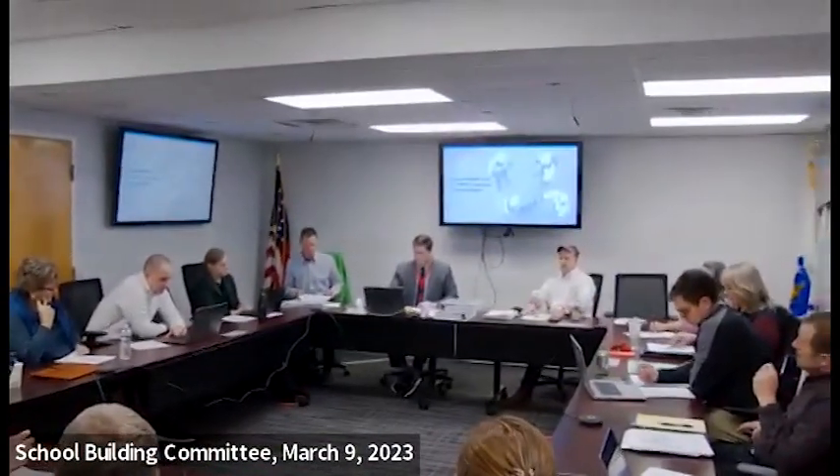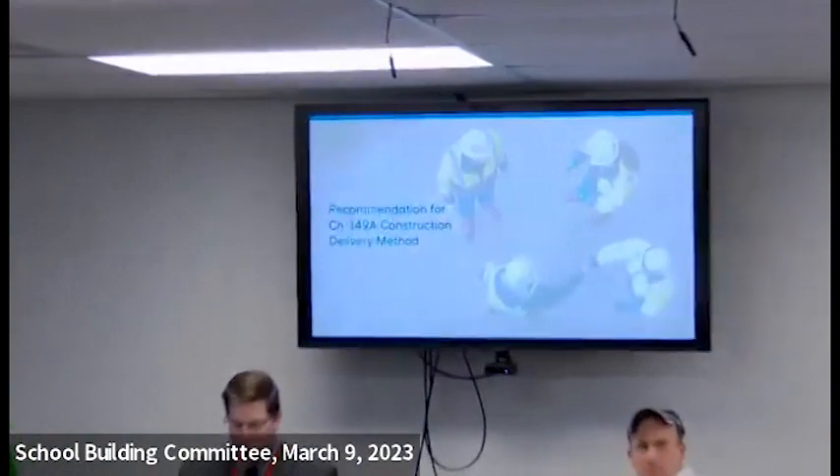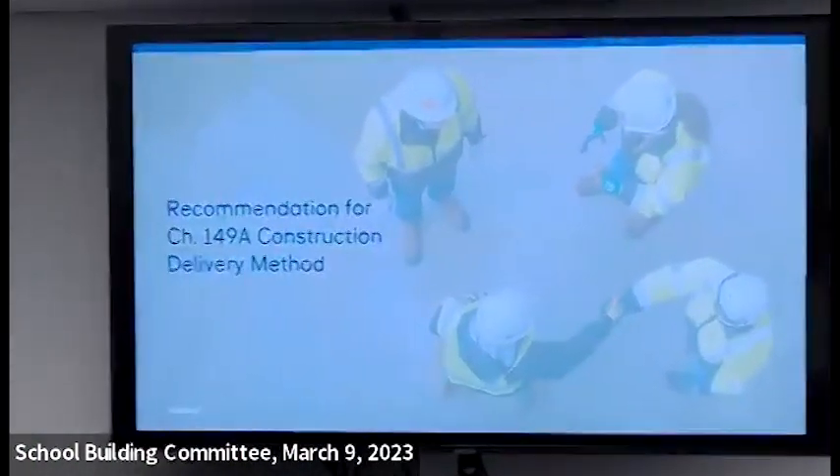We sent the PowerPoint and we're scheduled. We have two options right now. The first is Chapter 149, otherwise known as design-bid-build, where a design team would complete their documents, we advertise it, bid it, and then build it.